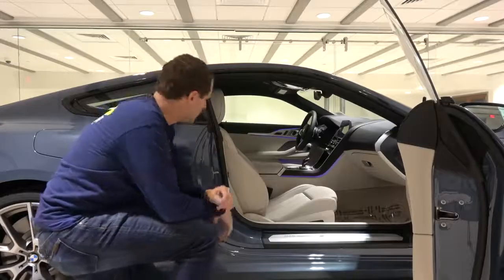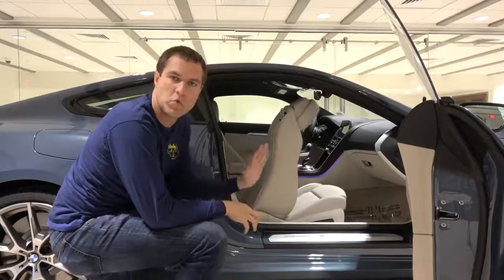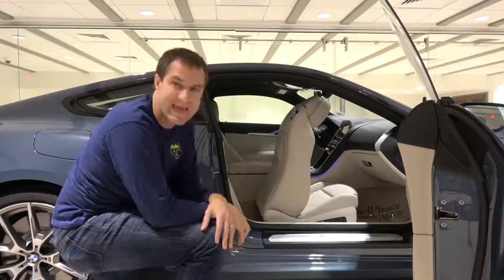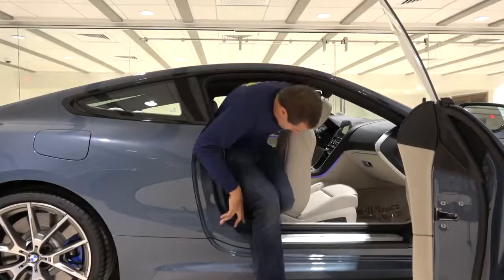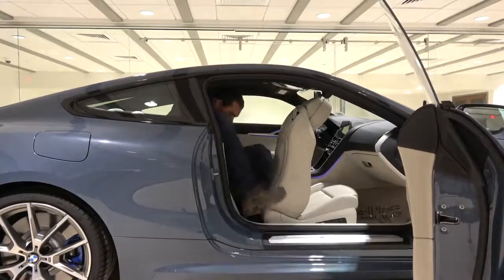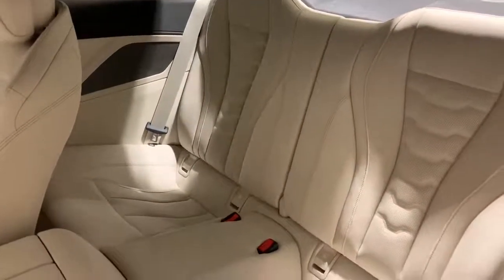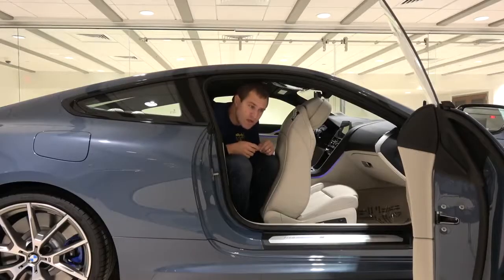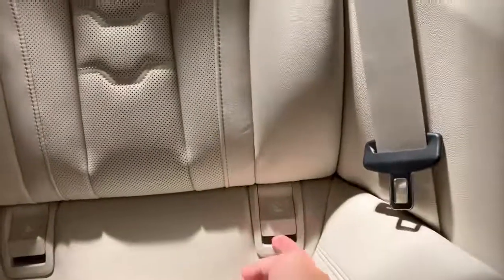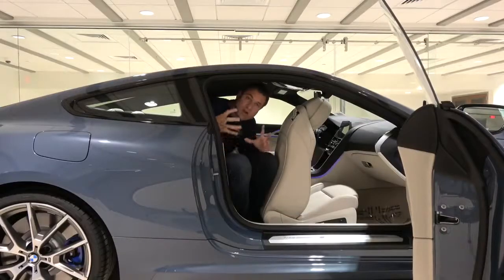Moving on to the rear seats — to access them, you pull a little loop on the front seat, which folds forward and automatically whirs forward to provide as much access as possible. Unfortunately, that isn't really all that much access. When you're back there, there just isn't much room and nothing particularly nice or special — the windows don't even roll down. If you want roomy rear seats in the 8 Series, you'll have to wait for the 8 Grand Coupe. There are child seat anchors back here, though, if you absolutely must have an 8 Series with children.